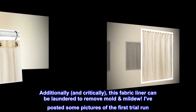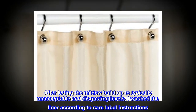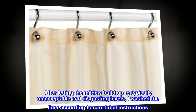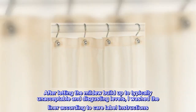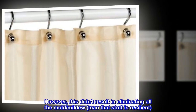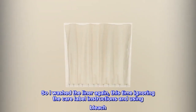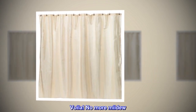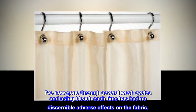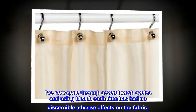I've posted some pictures of the first trial run. After letting the mildew build up to typically unacceptable and disgusting levels, I washed the liner according to care label instructions. However, this didn't result in eliminating all the mold and mildew — man, that stuff is resilient. So I washed the liner again, this time ignoring the care label instructions and using bleach. Voila! No more mildew. I've now gone through several wash cycles and using bleach each time has had no discernible adverse effects on the fabric.